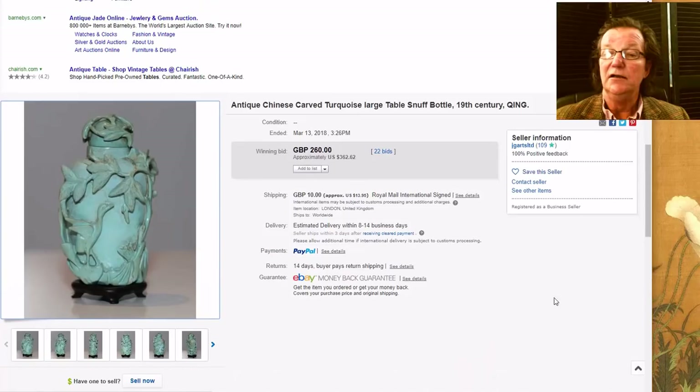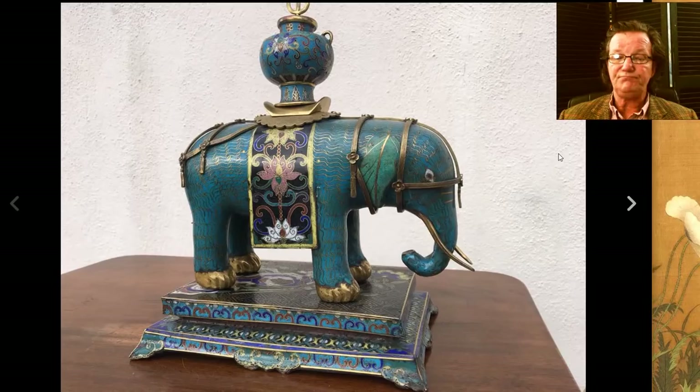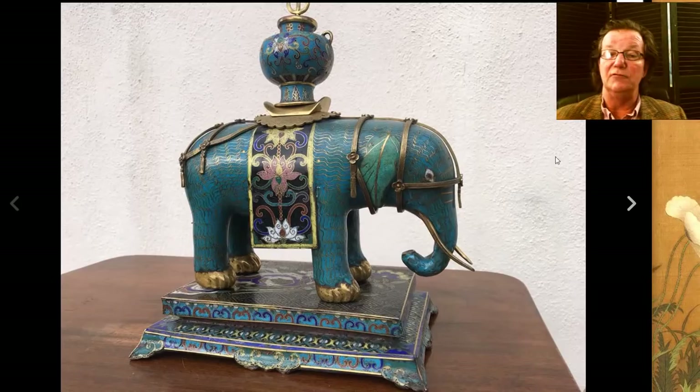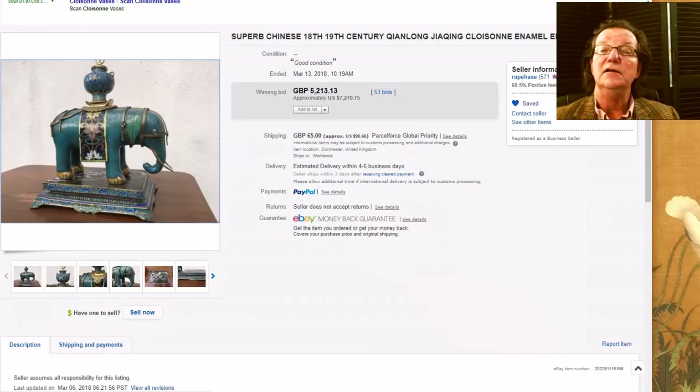Then there was this cloisonné elephant. A birdie told me that this went through an auction in the British Isles a few months ago and ended up here. Cloisonné elephants are very popular, and this is a good-looking latter 19th century example. It brought $7,270 — a pretty good price. I was a little surprised; it seems a little high to me, but people get excited about elephants — they love elephants.